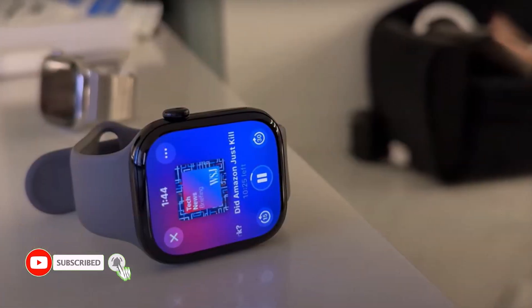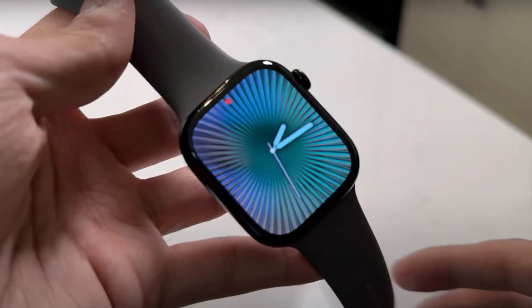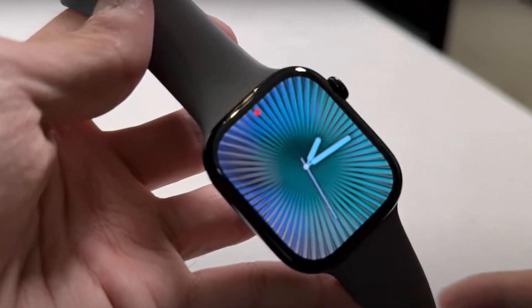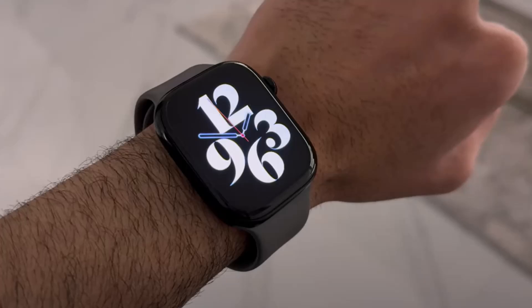Cons: Expensive, especially with AppleCare Plus. Limited compatibility with older iPhones — requires iPhone XS or later. Overall, the Apple Watch Series 10 is a fantastic investment for anyone looking for an all-in-one fitness tracker and everyday wearable, with the added reassurance of AppleCare Plus coverage.